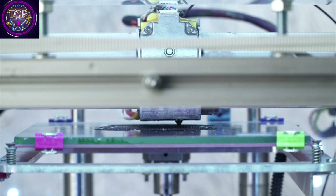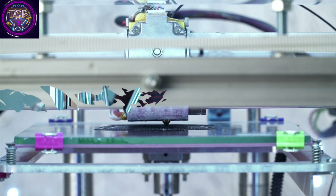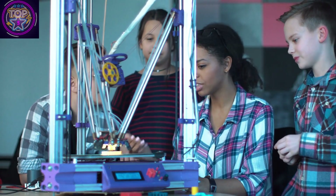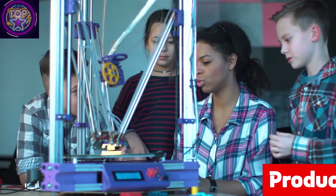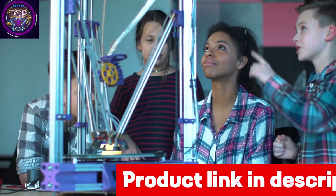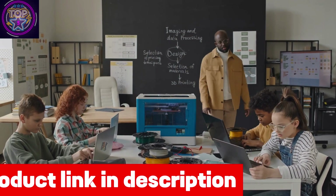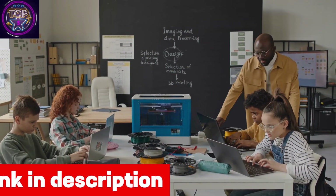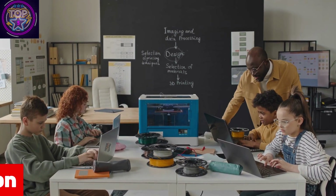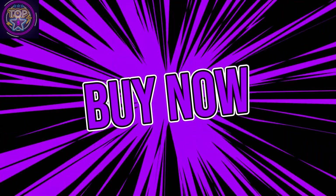With its compact and portable design, the Widotina 2 is a perfect choice for those who value convenience and versatility. Measuring 8.3 x 8.3 x 11.4 inches and weighing only 6.25 pounds, this innovative device effortlessly fits into any setting — whether it's a cozy dorm room, a vibrant children's room, or an engaging classroom — without compromising on style or functionality. To buy this printer, check out the link mentioned in the description box below.